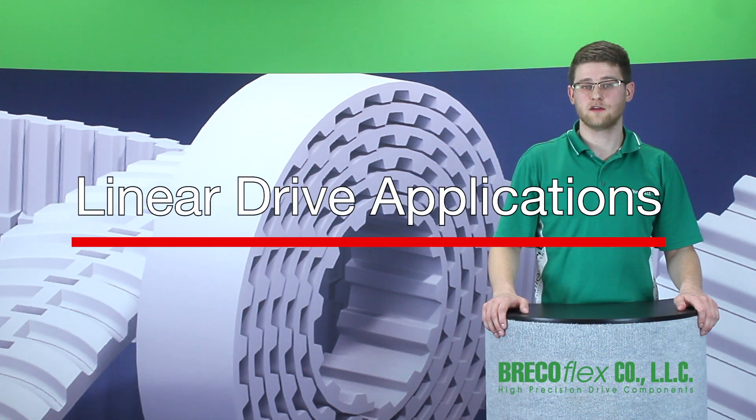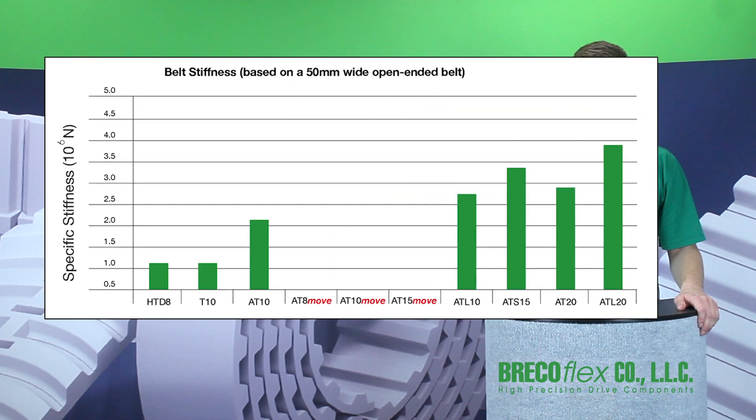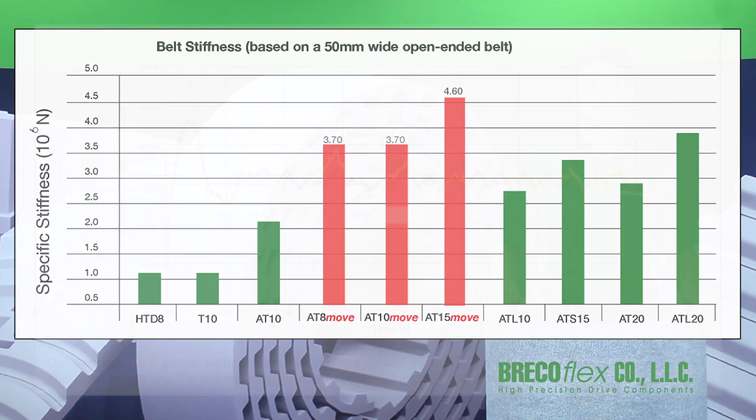In linear drive applications, the most important parameter is accuracy. The high stiffness that Move Series tension members provide significantly reduces settling time. When paired with a zero backlash pulley, no other belt can compare to the precision of Move open-ended timing belts. This chart shows the belt stiffness of a 50mm wide open-ended Move Series belt compared to a standard polyurethane belt, and that increase in stiffness translates into better performance of your linear drive system.